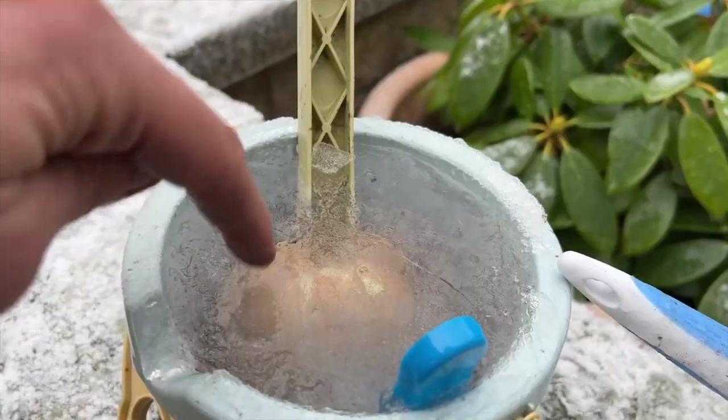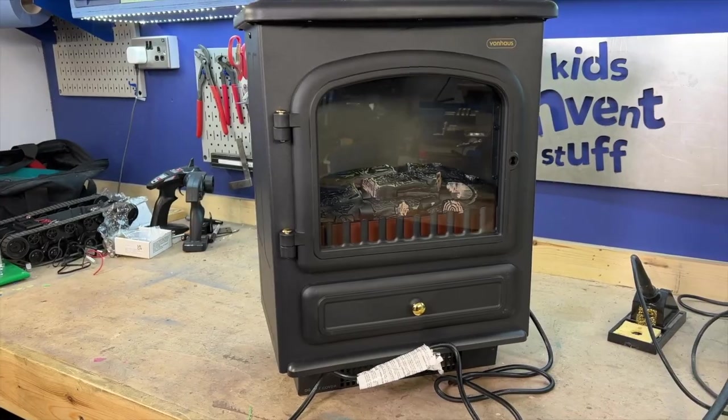It is absolutely freezing and it is so expensive to put the heating on at the moment, so Elliot's invention idea seems perfect. We've got an old electric heater which is made of steel — that's really important because Elliot's invention has actual fire in it. So we're going to modify it and reinforce it so I can walk around with a fire and stay warm.